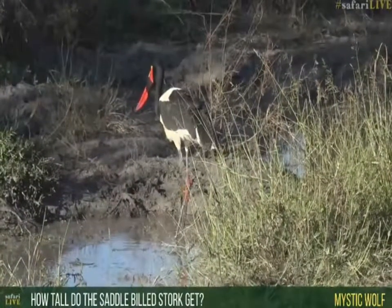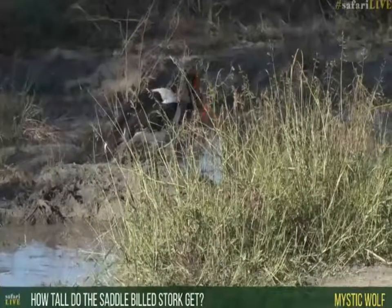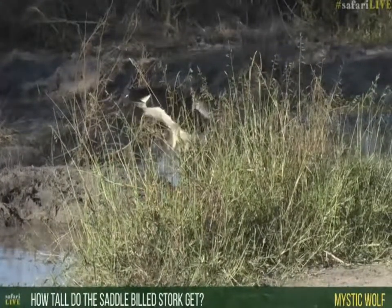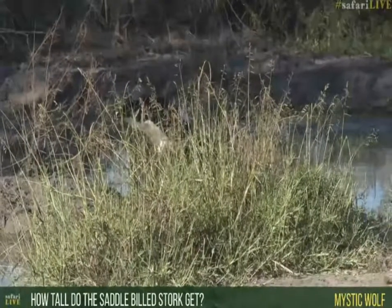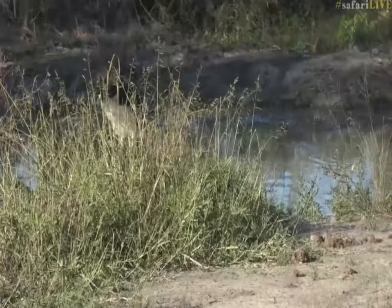Mr. Mystic Wolf wants to know how tall they get — the stork, not the frog. The stork will get to about 150 centimeters, so 1.5 meters.